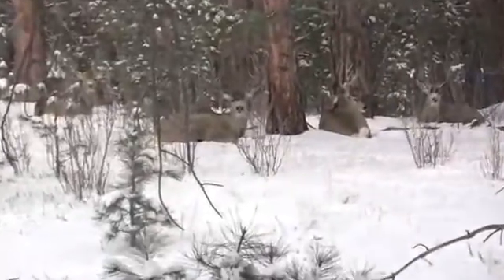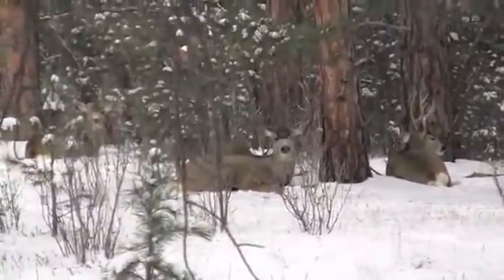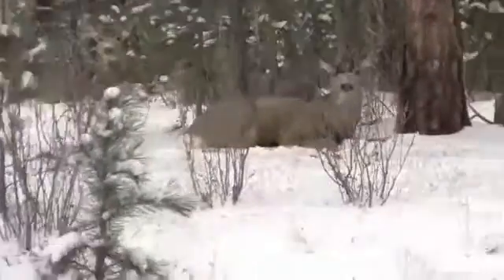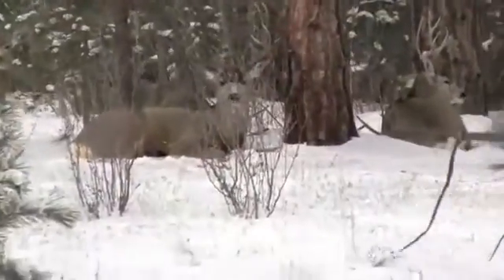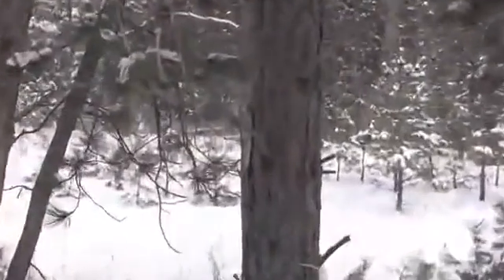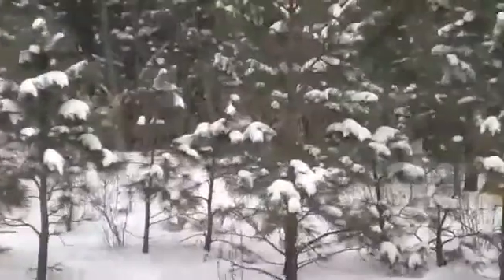Let's do it again. There's one in the back. Look how big those are. Man, that one in the back's got a set of racks, doesn't it? I can't see anything now. There, you can see the racks sticking up, right behind that tree. Yeah, I can see it.